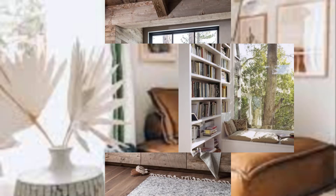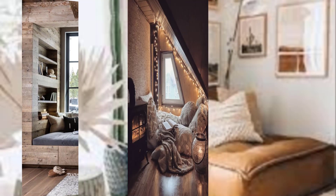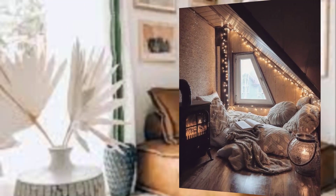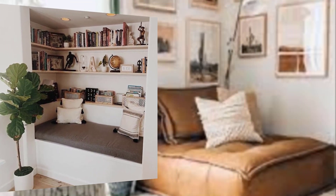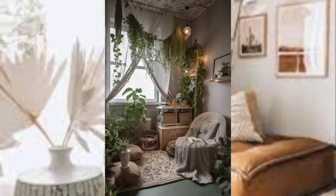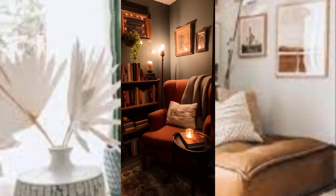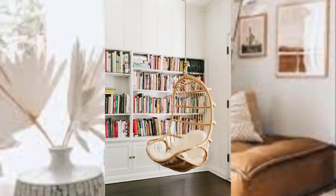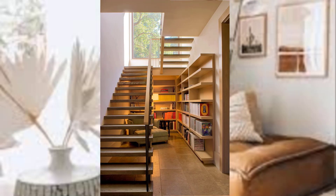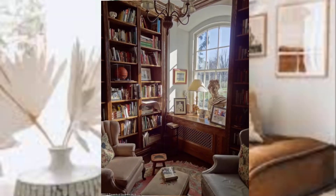Comfortable seating. Comfort is paramount when designing your reading nook. Invest in a comfortable chair or chaise lounge with plush cushions. Ensure that the seat is ergonomically designed to support your back during long reading sessions. If space permits, a small sofa or bean bag chair can also work well.